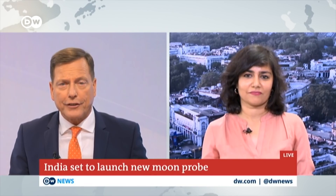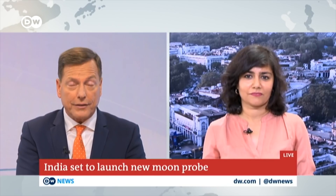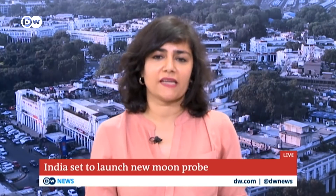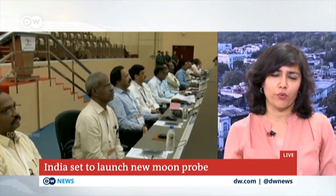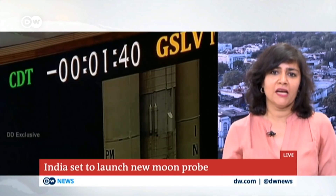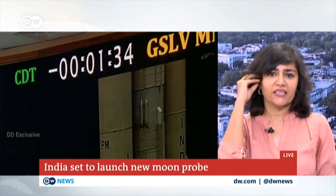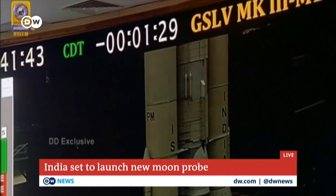As we wait for blast-off, let's go to DW's Sanya Falnikar live, following the story for us in Delhi. Sanya, how confident are Indian scientists in today's launch? There's a very tight launch window that they have to meet. Scientists today have a window of literally one minute to carry out this launch — that's a really tight window with very little flexibility in terms of time. So the pressure is really on to get this right. This time there can be no room for delay, and there are a lot of tense and anxious moments going on right now at that space station on India's eastern coast.